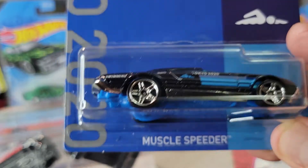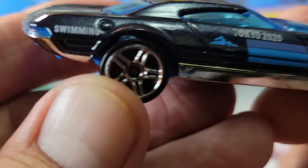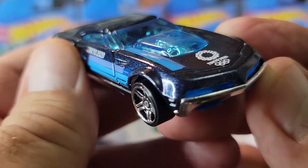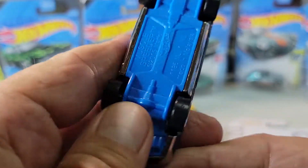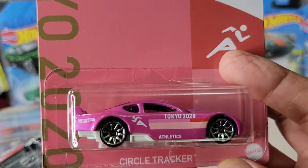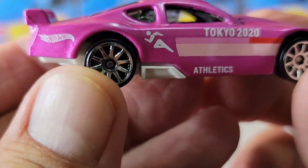Next up we got the Muscle Speeder for looks like swimming. Take a closer look at that one — swimming. And that's that one. My last one is the Circle Tracker, which is Athletics. Nice pinky.